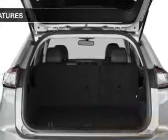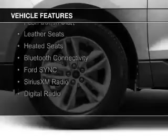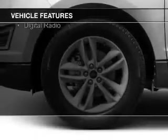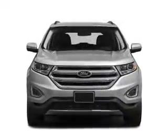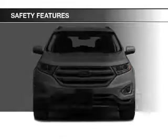The features include a turbocharger, internet connectivity, electric trunk, push-button start, leather seats, heated seats, Bluetooth connectivity, Ford Sync voice activation, Sirius XM satellite radio, and digital radio. Safety was made a priority with these features.